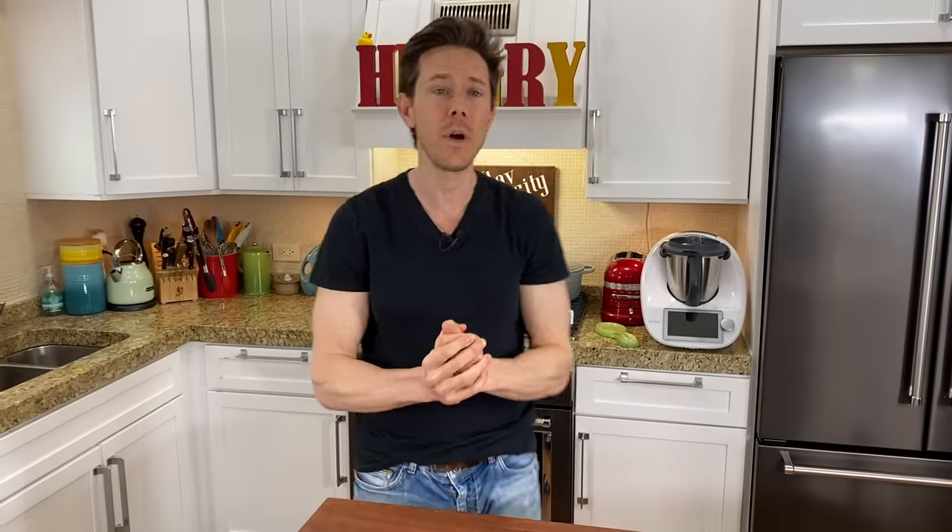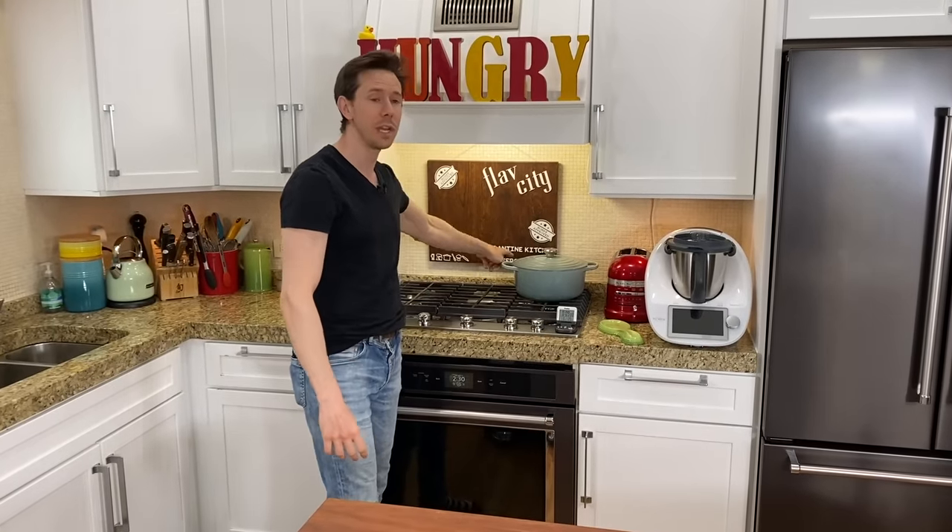On this channel, we always teach you how to find the cream of the crop. Like, subscribe, share — all those things are great. But the only way you get a notification when we go live is by pushing the bell icon right below the video. Enable all notifications because every week we've got a lot of content rocking and rolling — three videos and then three live streams. Right now we're still in quarantine kitchen making fun recipes while the stay-at-home order is still in effect.